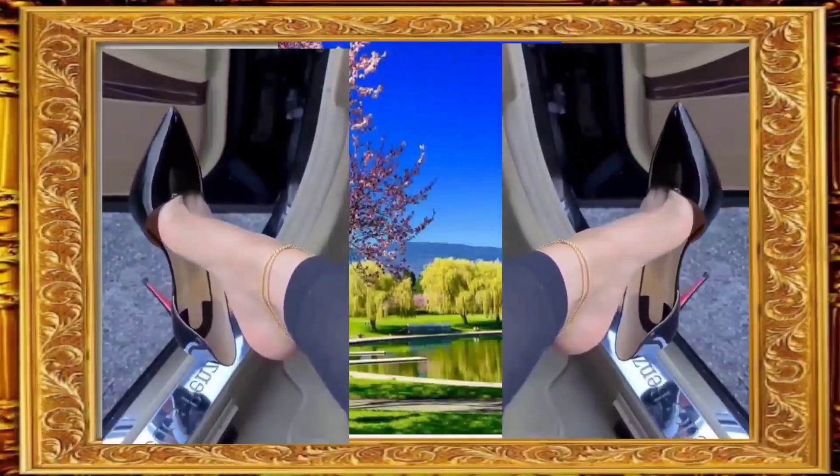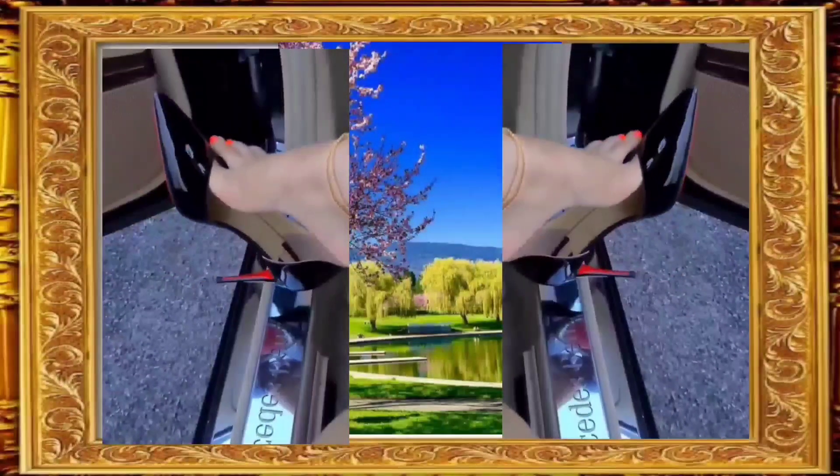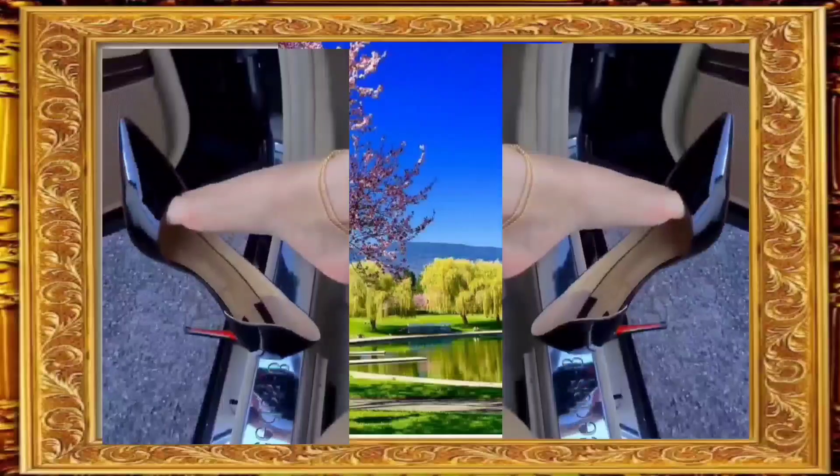Features: high quality materials for comfort and durability. Heel heights to suit your style, from stilettos to block heel. Trendy and versatile, perfect for pairing with your favorite outfit.